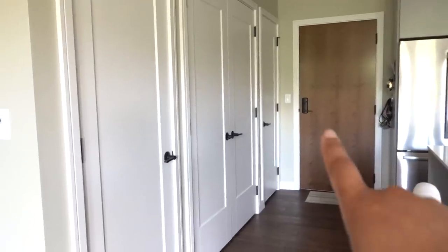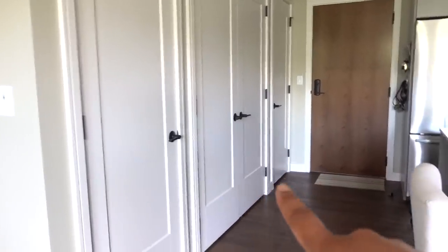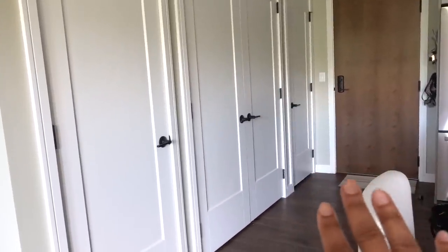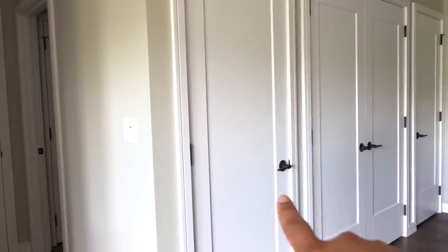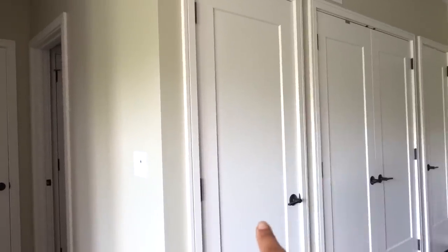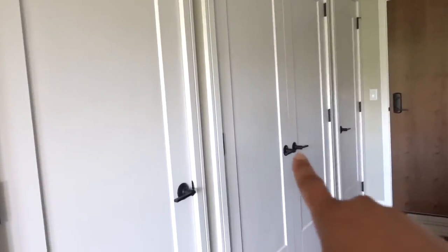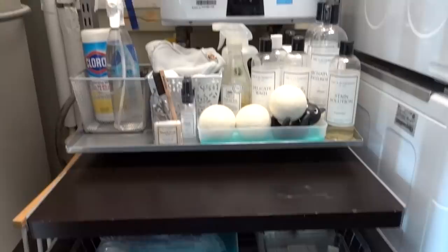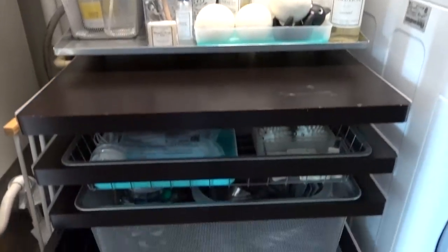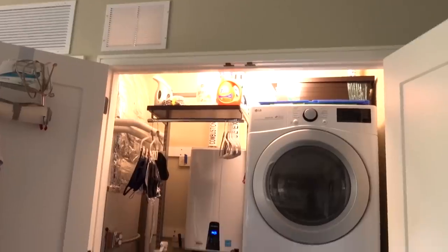Oddly enough, in our apartment we don't really have an entryway, but we do have four doors in a row. When I was looking at the blueprints I was like, wow, this is special. That is a coat closet, that's the laundry and HVAC closet, and this is also an HVAC closet. The HVAC door is not something we open all the time, but the laundry closet is — so I'll show you how it looks.